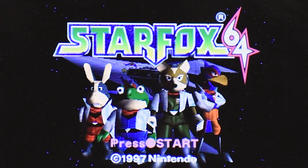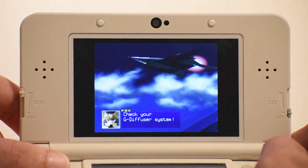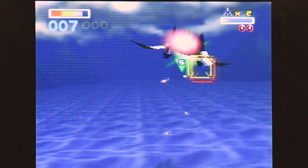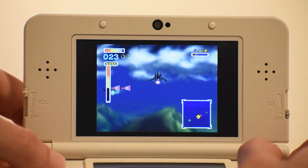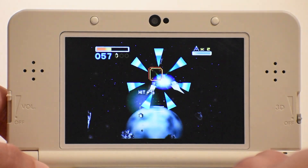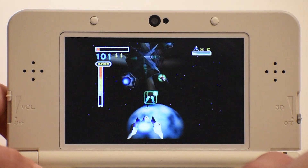Our last game is Star Fox 64, known as Lylat Wars in the PAL region. The beloved space shooter, like Ocarina of Time, also has a remake on the 3DS. Like Ocarina of Time, Star Fox 64 runs at a smooth and stable 30 fps with no noticeable frame dips and it felt nice to play. Overall the sound was acceptable at best. As I don't have the remake on the 3DS I can't recommend one over the other, but it's definitely worth a try with the Nintendo 64 emulator.